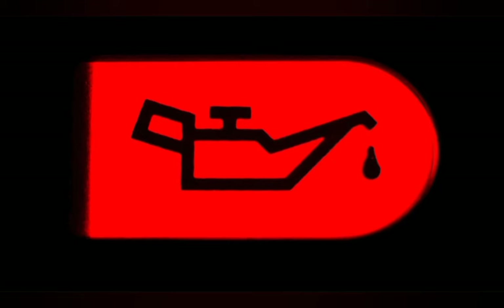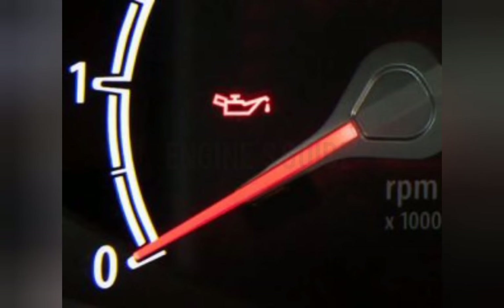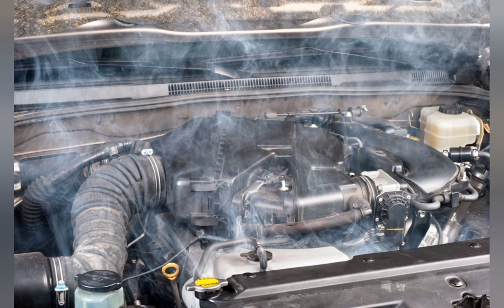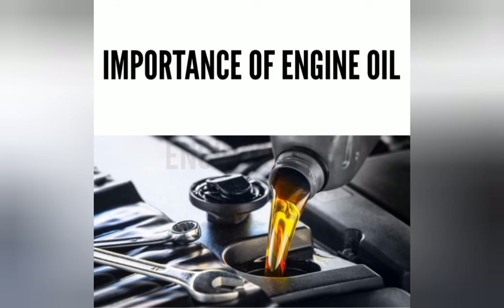This old-fashioned oil can symbol indicates that there is an issue with your car's oil pressure system. This is one of the important warning lights in the car dashboard. Poor engine lubrication can cause major engine damage, so this is an important warning to pay attention to.